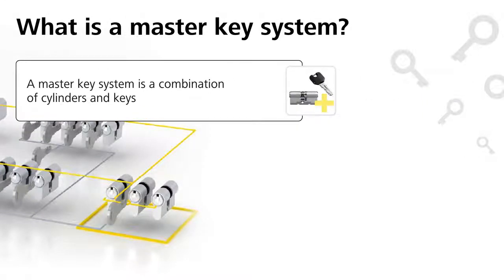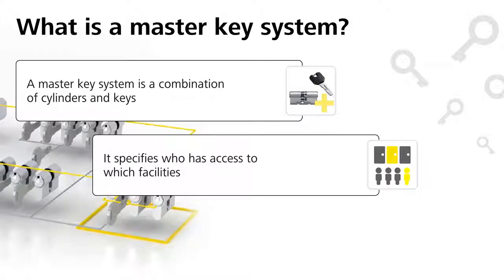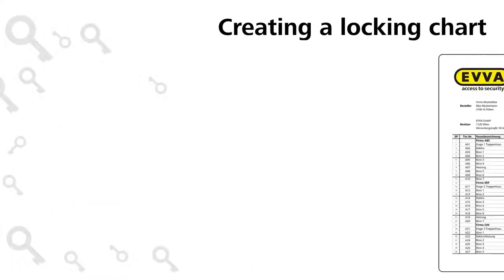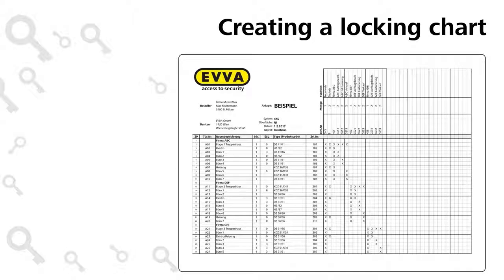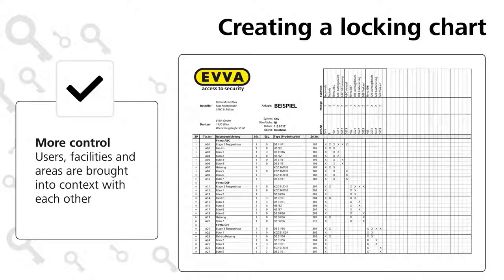A Master Key System is a combination of cylinders and keys. It specifies who has access to which facilities and organizes as well as facilitates organizational processes within companies. This example shows a locking chart for an organization. Users, facilities and areas are brought into context with each other, bringing about transparency and more control for you.